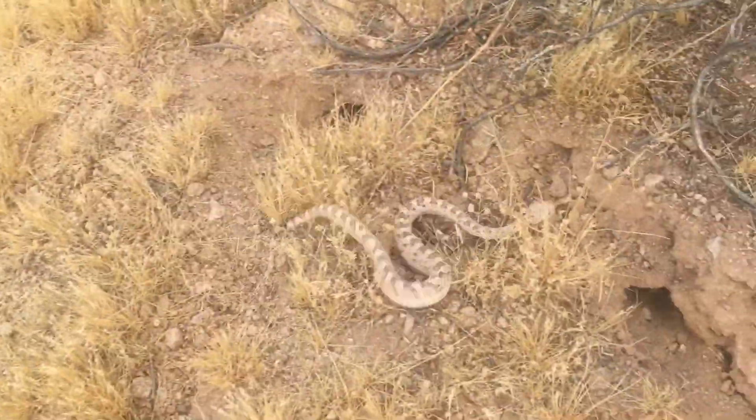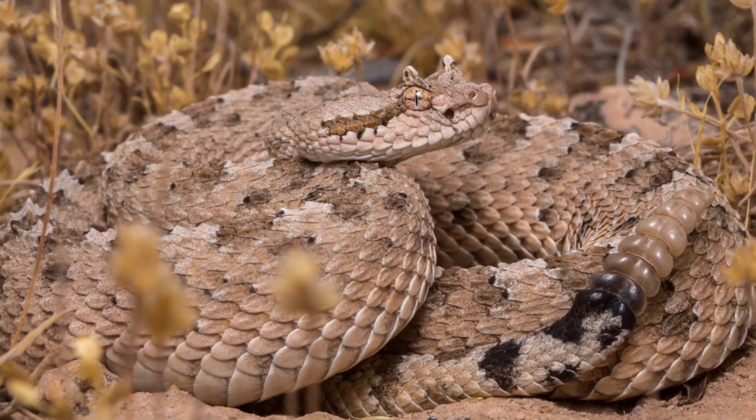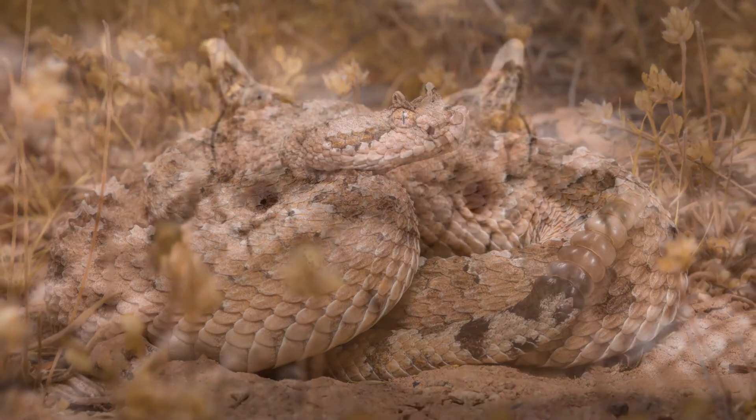All it wants to do is get away, and getting away is exactly what you're about to see. As soon as it finds a hole, it's ducking for cover because it believes I'm a large predator. And that's basically how snakes perceive us.